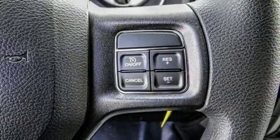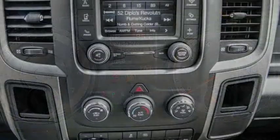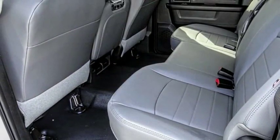Stability control, traction control, anti-lock braking system, air conditioning, dual airbags, adjustable steering wheel, power steering, driver airbag, four-wheel disc brakes, cruise control.